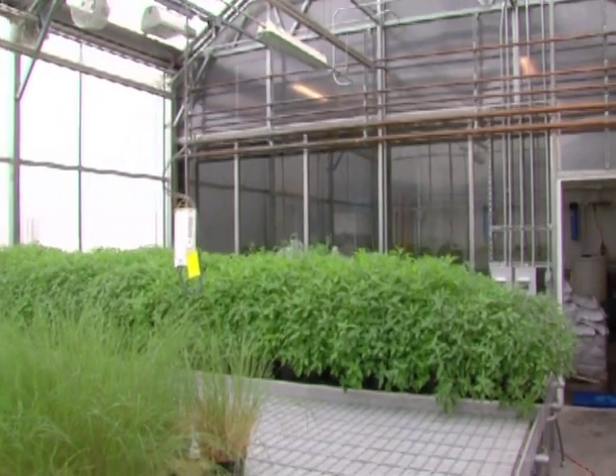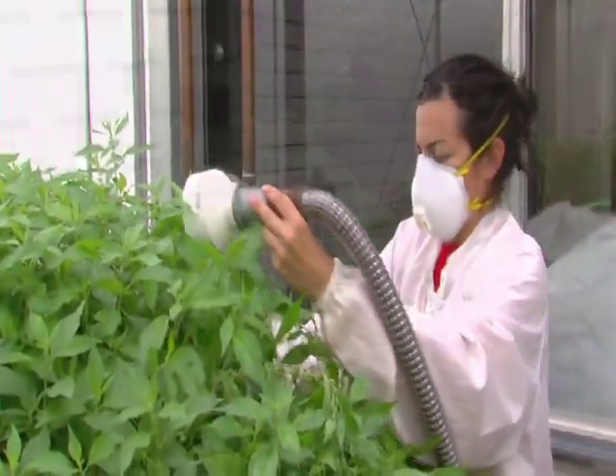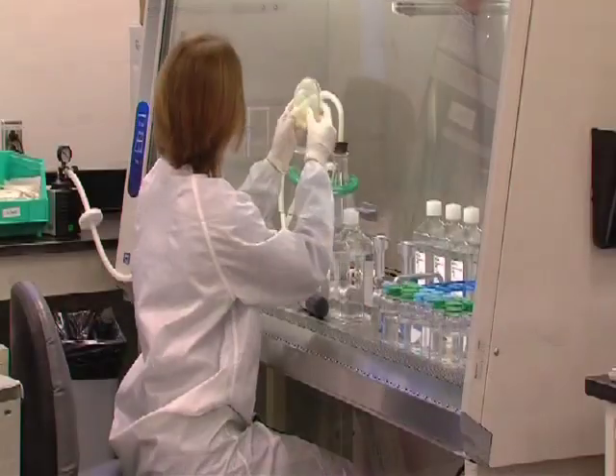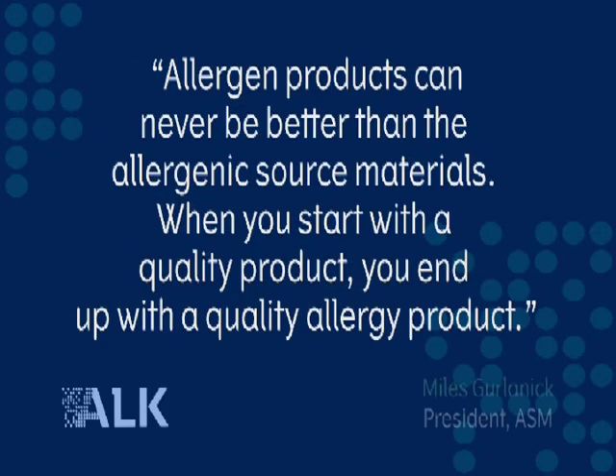We've changed source materials manufacturing. If you look at some of the source material manufacturing decades ago, it was mom-and-pop shops, it was garage kinds of processes. We've come a long way since then, and we continue to strive to be the source material excellence center in the world. We've become a much more evolved organization with good pharmaceutical-class, world-class systems.